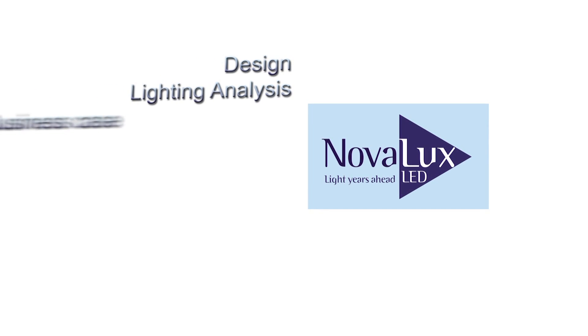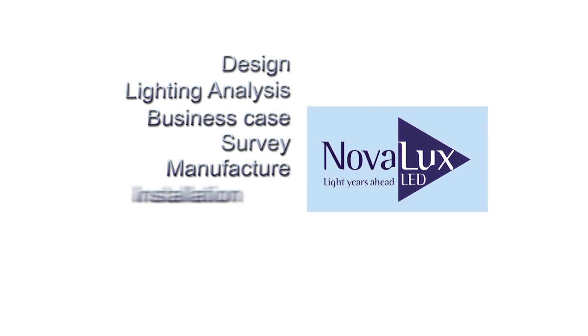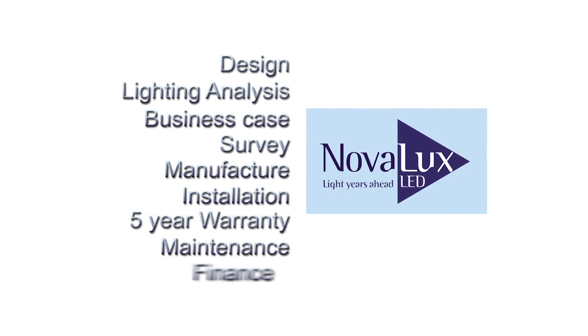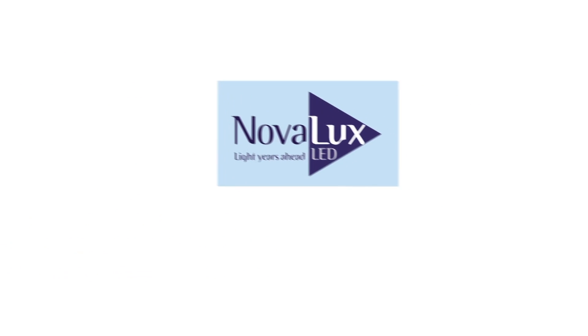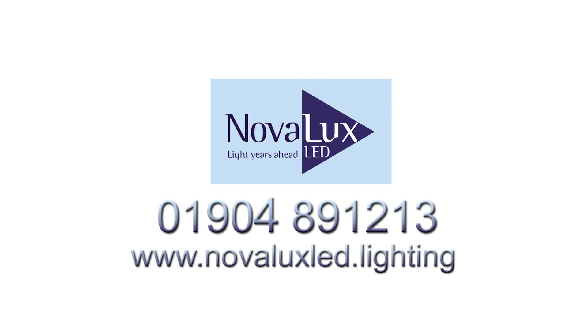Novolux provides a one-stop service which covers design, lighting analysis, business case, survey, manufacture, installation, five-year warranty, maintenance and finance. To find out more, log on to our website at novoluxled.lighting or call us on 01904 891 213.